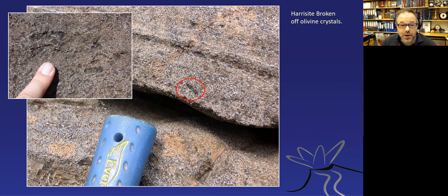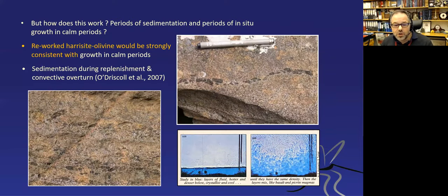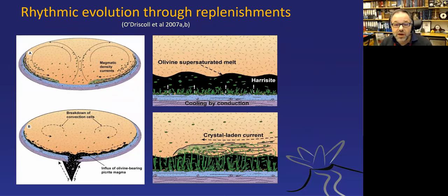These harrisites also got re-sedimented—they broke off during replenishments, when skeletal grown crystal gardens wouldn't be very stable. Martin showed this in the 1980s, growing crystals in a tank and demonstrating that convection breaks up these crystals. In the Rum pluton we see strings of harrisite crystals that have been re-sedimented. This led PhD student Brian O'Driscoll to the concept of harrisite growth during calm, supersaturated periods at the bottom layers, breaking off when convection increased, getting sedimented over, then new cycles starting again.